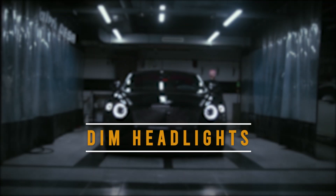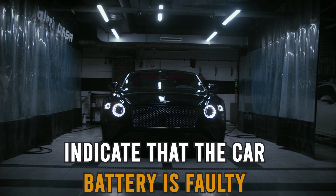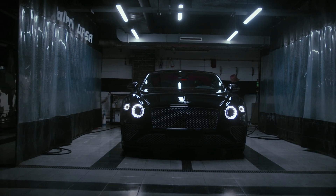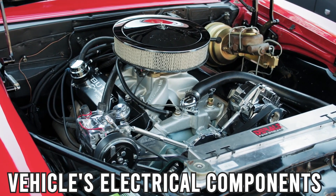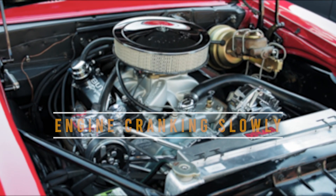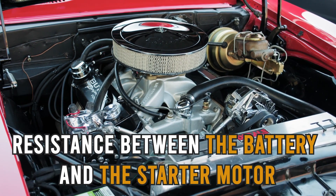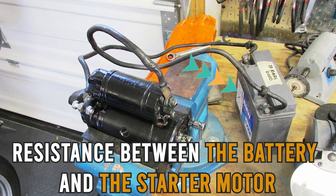Dim Headlights: headlights appearing dimmer than usual could indicate that the car battery is faulty and thus unable to power all the vehicle's electrical components sufficiently. Engine Cranking Slowly: a slow crank of the engine usually indicates that there is some resistance between the battery and the starter motor.